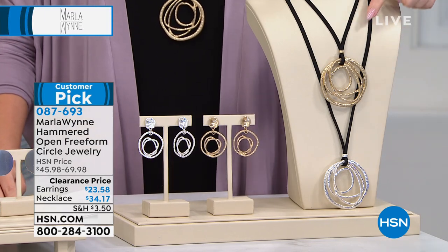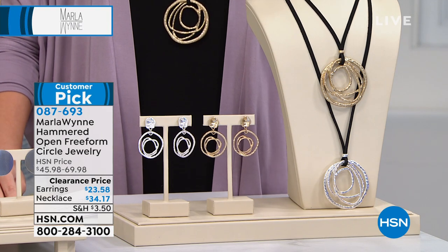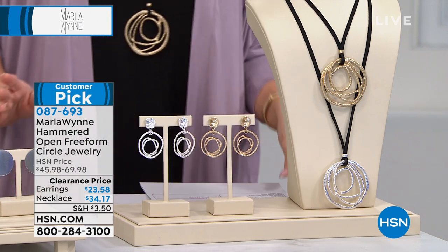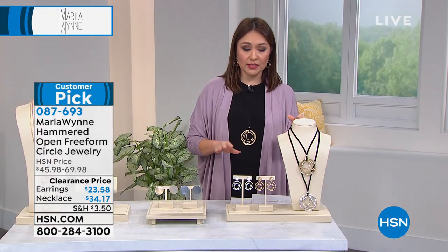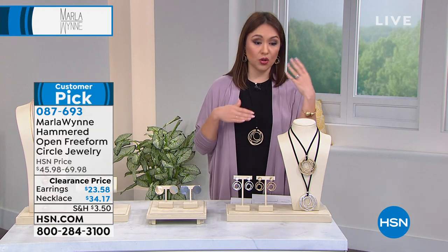These two pieces — I cannot believe the prices we have on them today. Her jewelry is just like her line — it's usually a little more on the pricier side. Getting things for $20 or $30 today for any of her jewelry is a steal. Stephanie, these two pieces are incredible value.